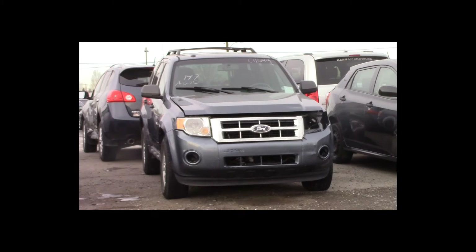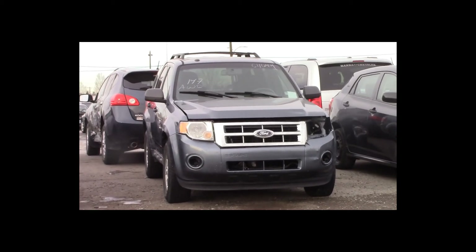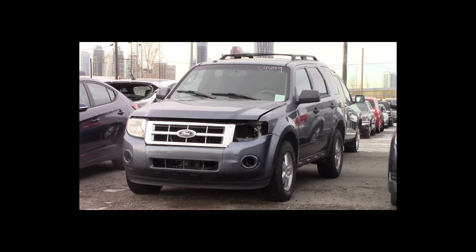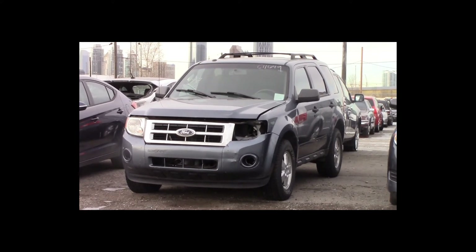Lot number 147 is a 2012 Ford Escape. This vehicle is a V6 all-wheel drive with an automatic overdrive. It is loaded: power seat.